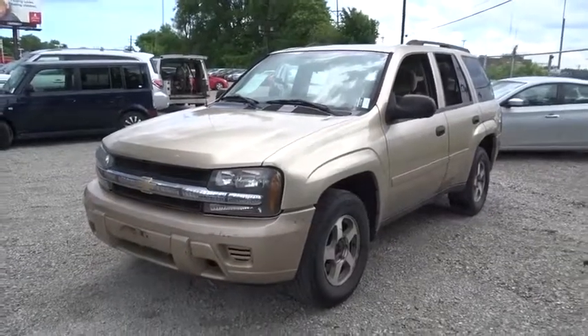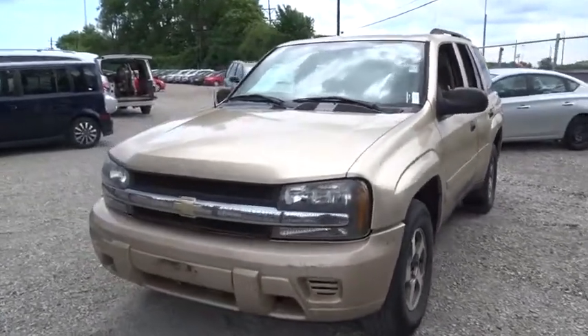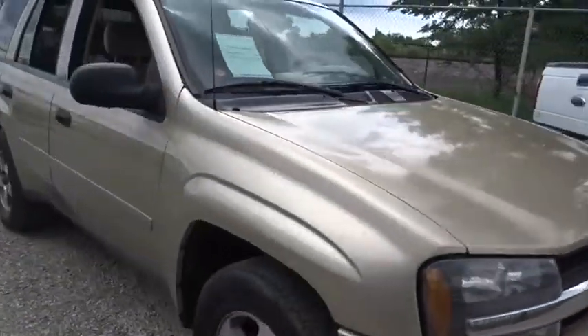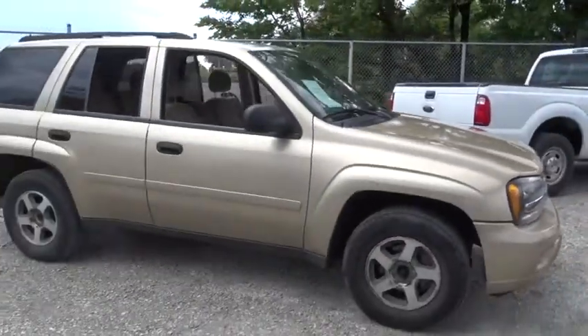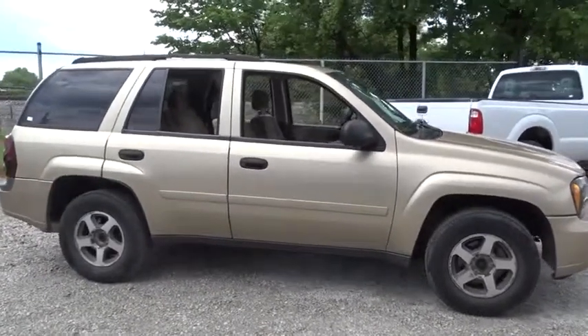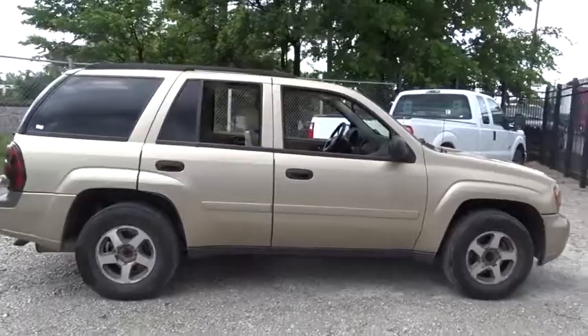The 2006 Chevrolet Trailblazer. The Chevy Trailblazer is among the best of the truck-based mid-size SUVs. It's capable of hauling heavy loads and negotiating rugged off-road terrain. Yet it's also smooth, comfortable, and civilized.